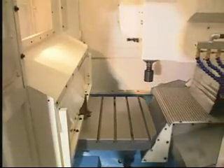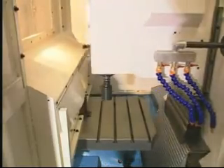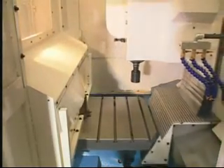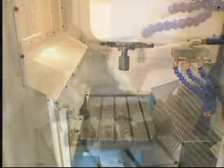The X, Y, and Z axes move on high-precision linear motion guides. Rapid traverse speeds are up to 36 meters per minute on the X and Y axes, and 30 meters per minute on the Z axis.